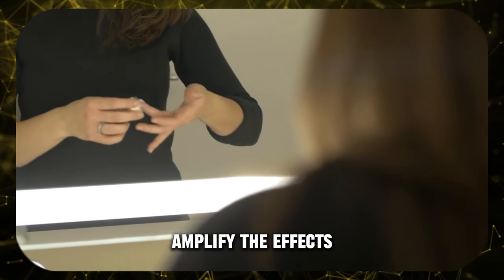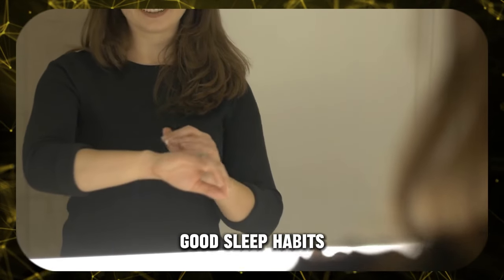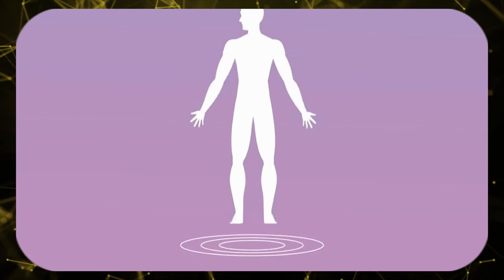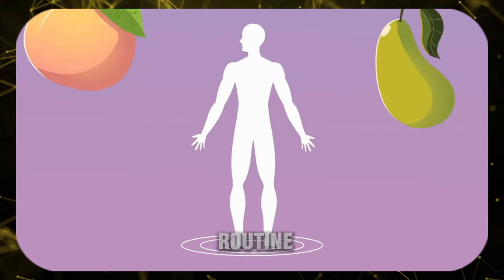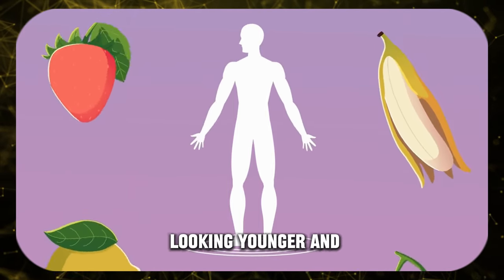Lifestyle counts — amplify the effects of these fruits with a healthy overall diet, good sleep habits, staying hydrated, and protecting your skin from the sun. With a delicious boost of these fruits in your routine, you might just be surprised at how quickly your skin starts looking younger and more vibrant.